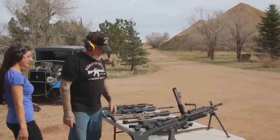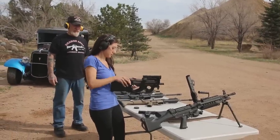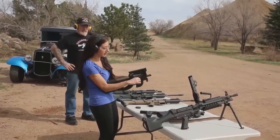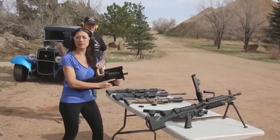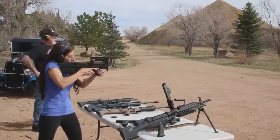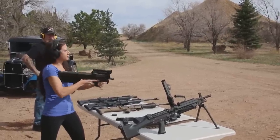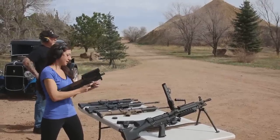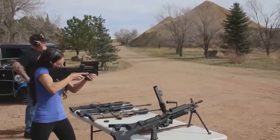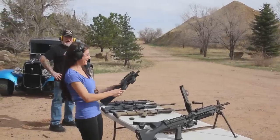We're going to do the last PS90 one more time. If you're looking to get this gun, they're actually really hard to find right now — FN's not making a whole lot of them. It has three different notches, so let's play around with it: that's safety, that's semi, and we found the fun button. It's a fun gun. They're all fun guns.